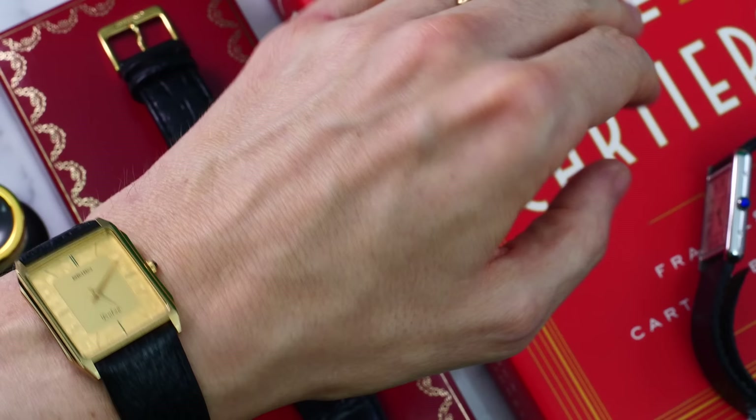I'll start off with the wristwatch check. I'm wearing the Seiko Dolce, which I scored off eBay — an incredible, overlooked part of Seiko's quartz history. Just perfect. Slides under the cuff — look at that.